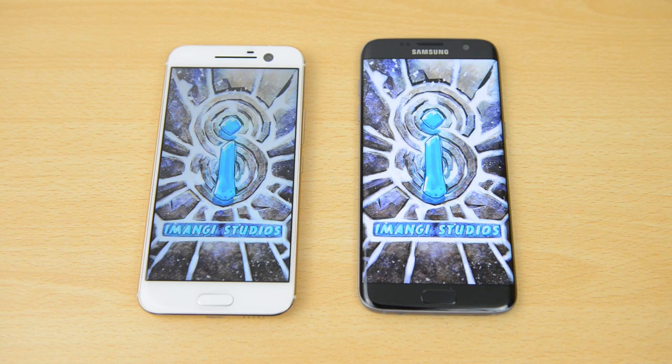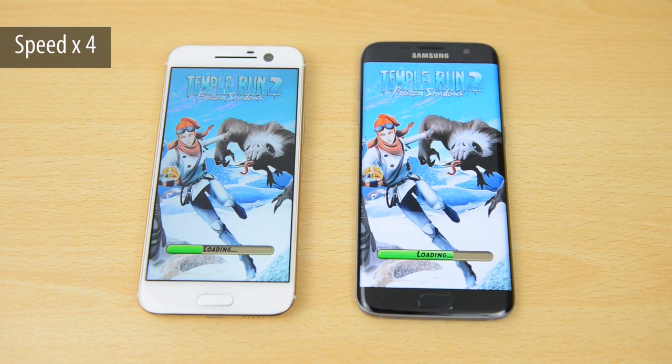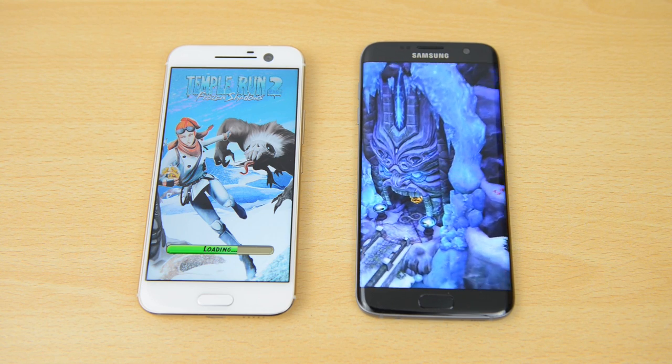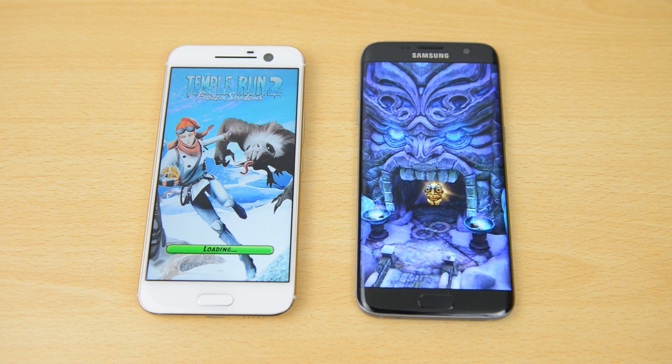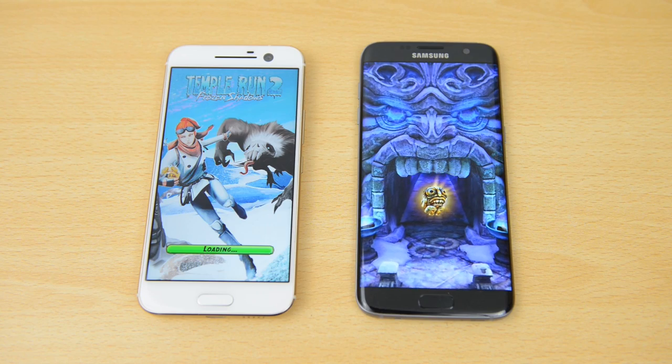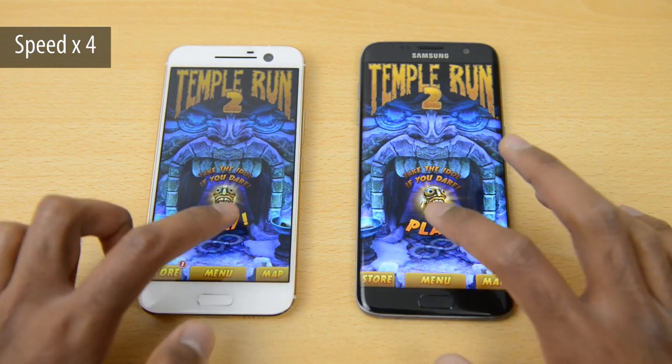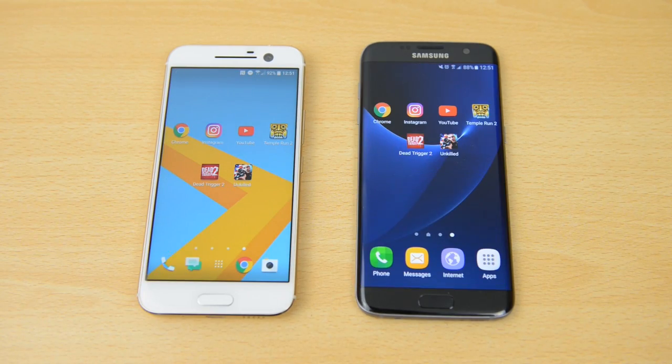Temple Run 2 is the first game we'll try. Speeding this up, it finishes first on the S7 Edge, and we have to wait quite a few seconds before the HTC 10 catches up. We'll leave this running in the background and try another game.